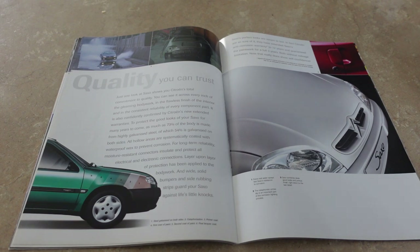'Quality you can trust' - that is something I think about when I think about Citroens. 'Just one look at the Saxo shows Citroen's total commitment to quality.' To be fair, the Saxos that are left - the ones that haven't been crashed or scrapped - don't have any rust. Nothing is broken on the interior either. 'Confidently confirmed by Citroen's new extended warranties' - I wonder if mine's still valid. 'As much as 73% of the body is made from highly galvanized steel, of which 54% is galvanized on both sides.' You also get a 12-year anti-corrosion warranty and three years on paintwork.